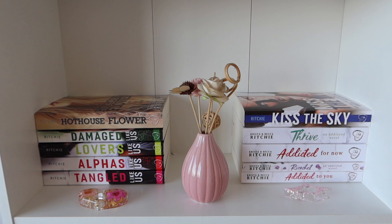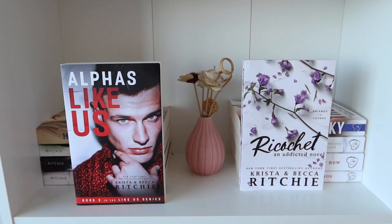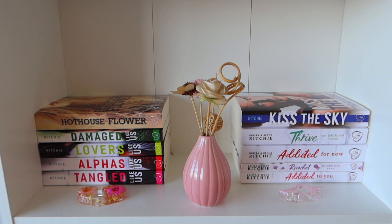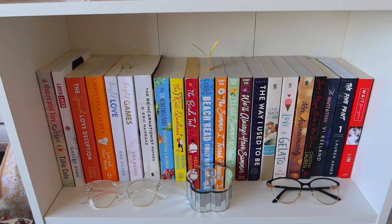Here I have all the books by Krista and Becca Richie. The ones on the right are from the Addicted slash Calloway Sisters series, plus the Hothouse Flower on the left is also from that series. The other ones on the left are from the Like Us series, which is a spin-off of the Addicted slash Calloway Sisters series. Okay, those are all the books I have by Krista and Becca Richie.